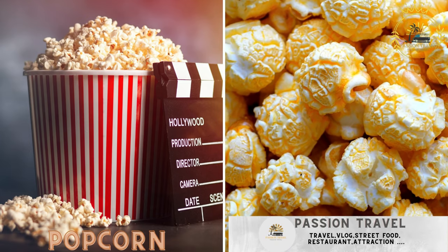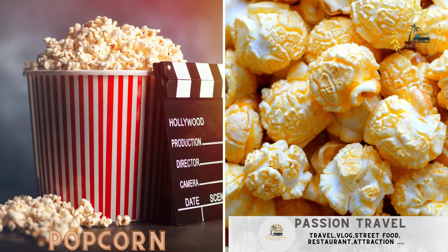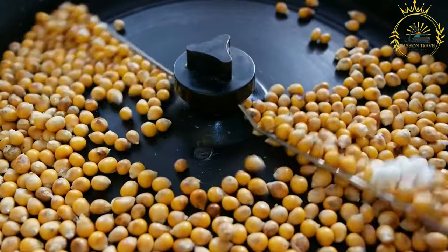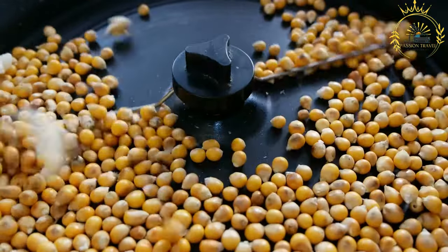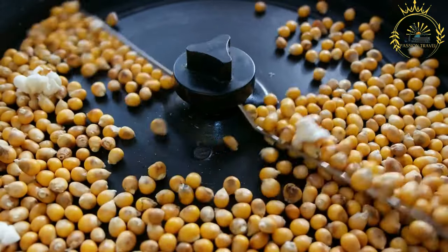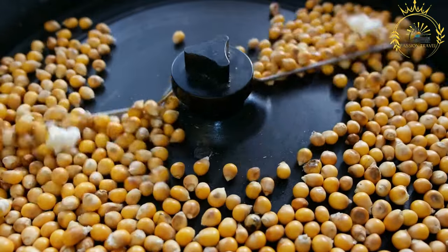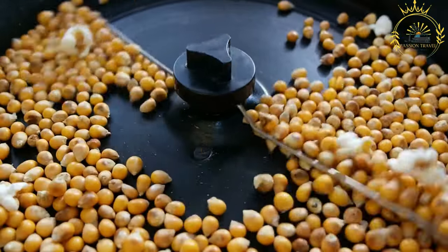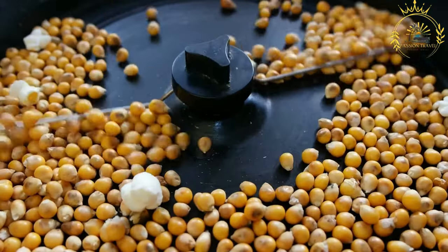Popcorn — classic popcorn, a simple and popular street snack. Popcorn is a popular and tasty snack made from dried corn kernels that puff up when heated. It is a fun and versatile treat enjoyed by people of all ages at the movies, parties, and while watching television at home. Popcorn can be flavored in various ways, making it a delicious and customizable snack.